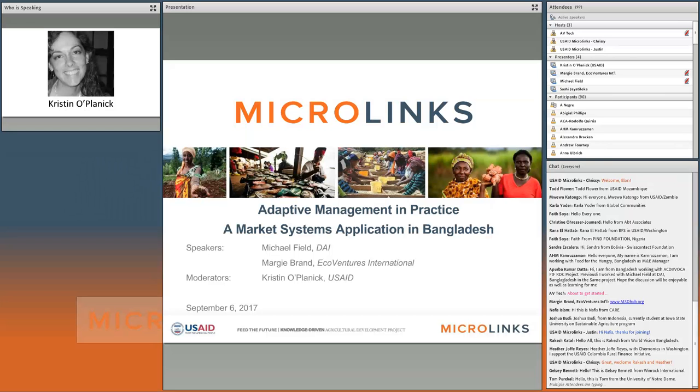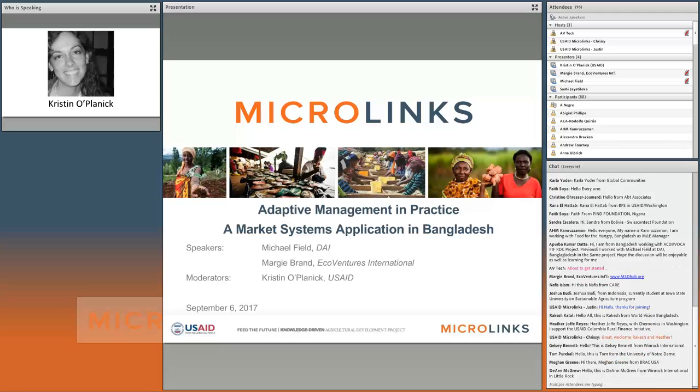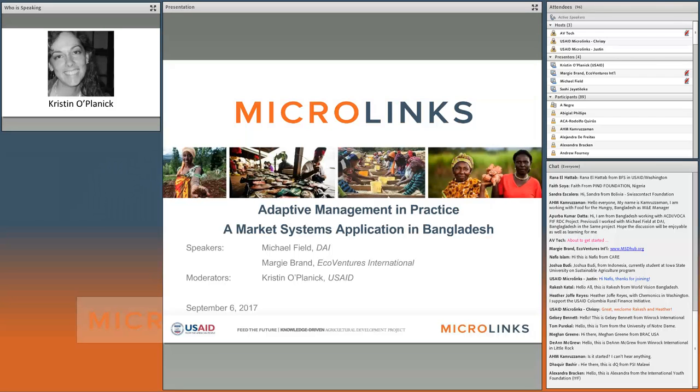Margie Brand is the founder and director of EcoVentures International, specializing in learning and behavior change relating to sustainable market systems development. She has developed market systems development, value chains, enterprise, microfinance, entrepreneurship, and workforce development curricula translated into over 15 languages and used in over 35 countries. Mike Field has over 25 years of experience designing, assessing, implementing, and training on leading-edge private sector development and enabling environment approaches, currently leading USAID's ADC project in Bangladesh.